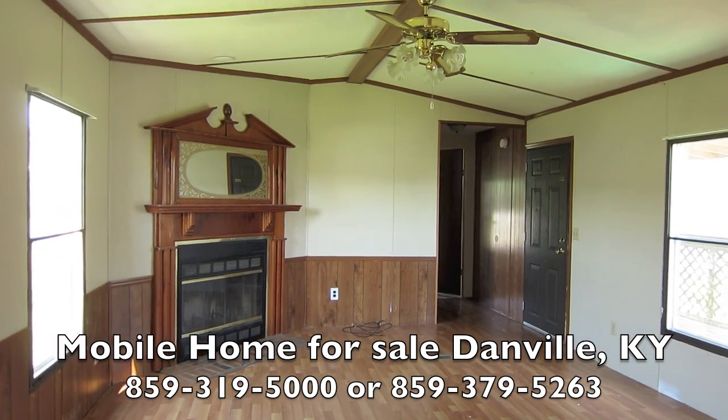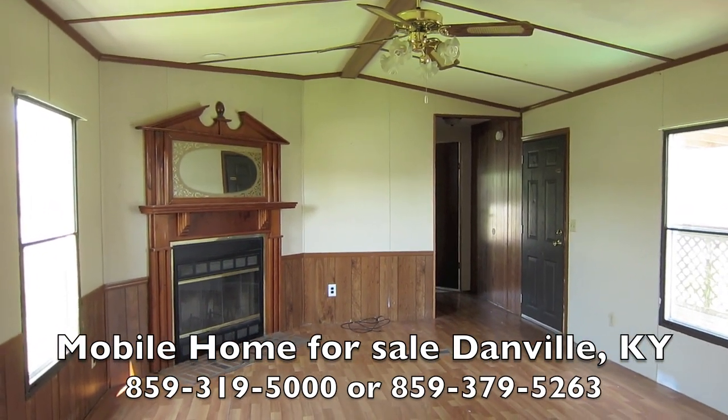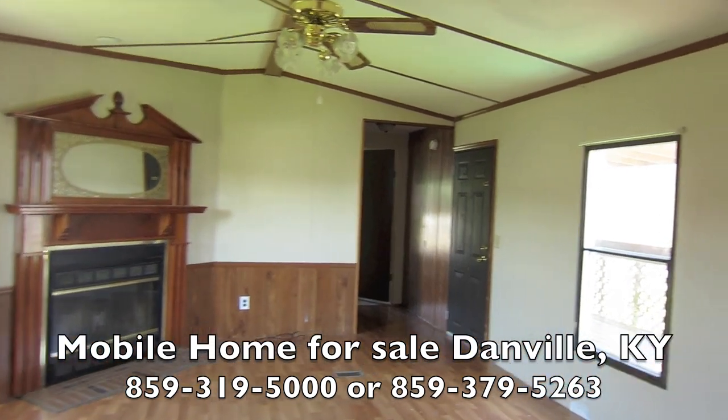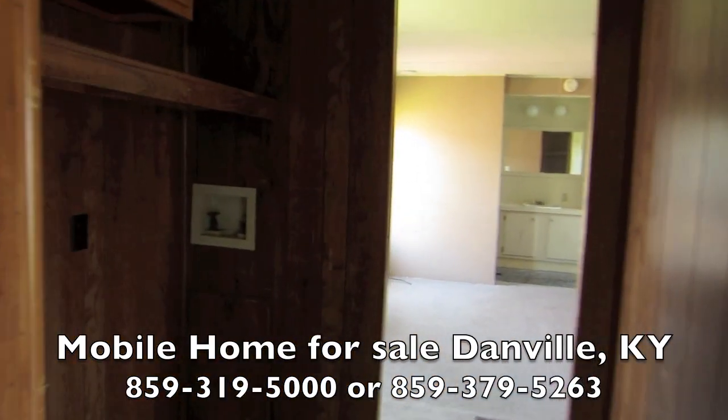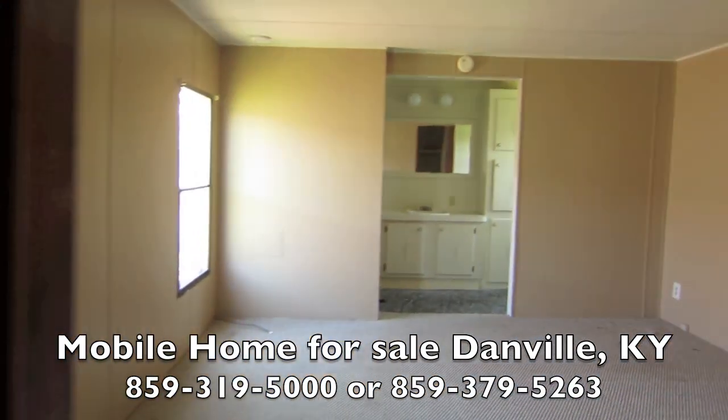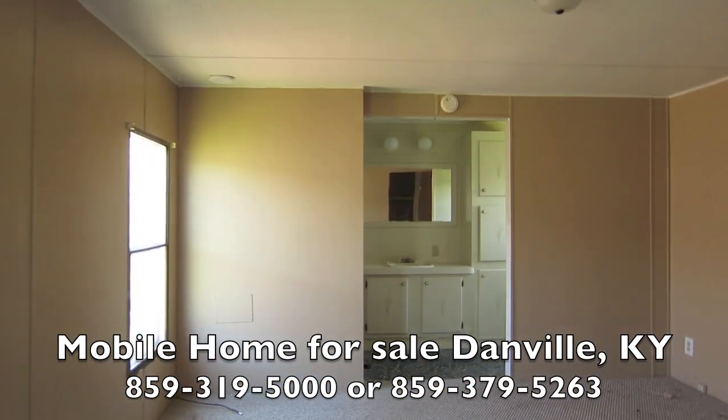You need to pay cash for this home and never have a house payment. You realize that you'd be ahead of 95% of all Americans if you didn't have a house payment? How nice would that feel? Just a low lot rent out here at Imperial.